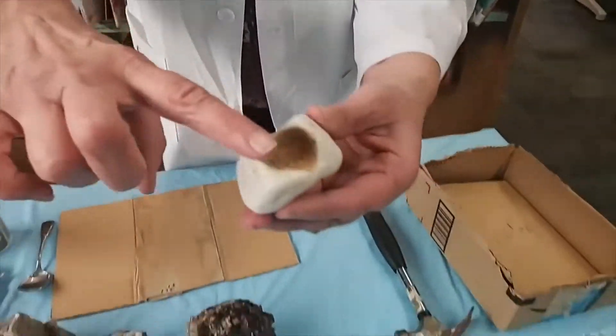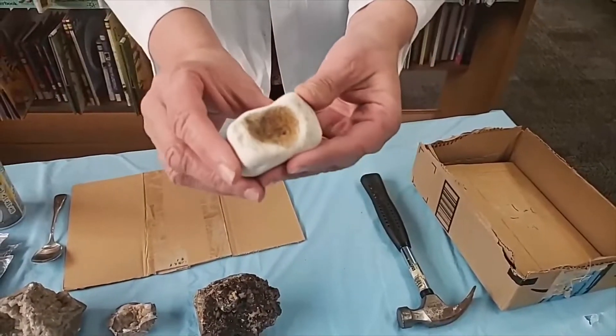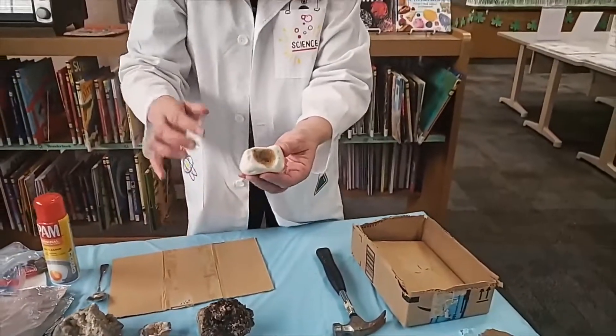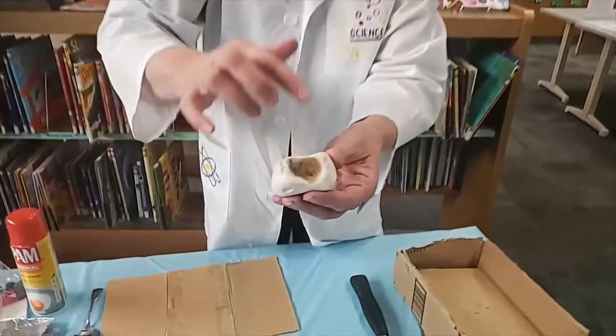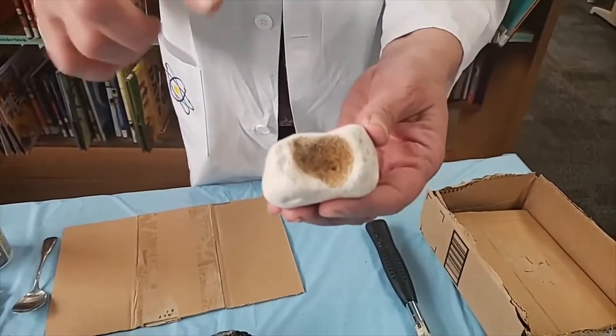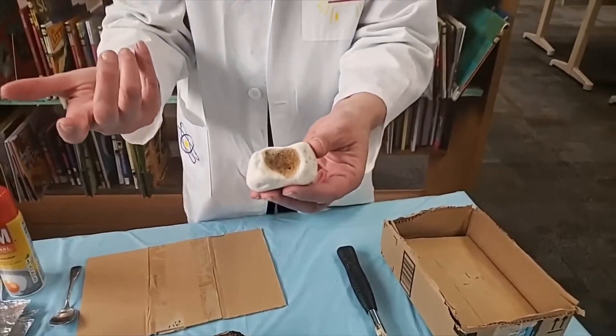Take a look at this rock I found one time while I was walking. See that indentation right there? There are actually two. I can imagine this was sitting somewhere and the rain was dripping and dripping right here in this same spot, year after year, and it wore it away — it weathered the rock away.